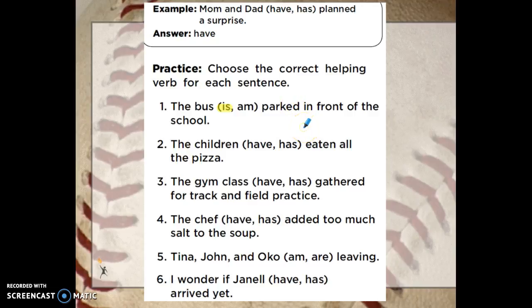The children blank eaten all the pizza. The children have eaten all the pizza, or the children has eaten all the pizza. We've got a plural subject, so our helping verb should be have. It helps tell when the children have eaten the pizza.